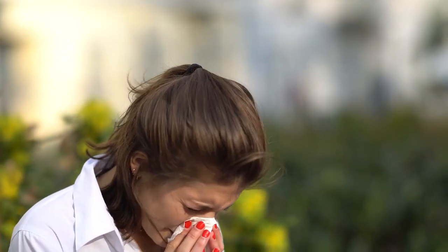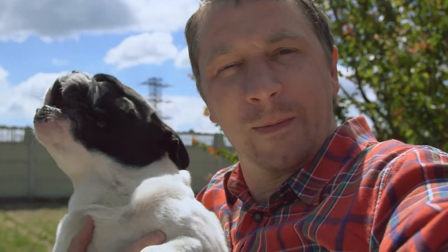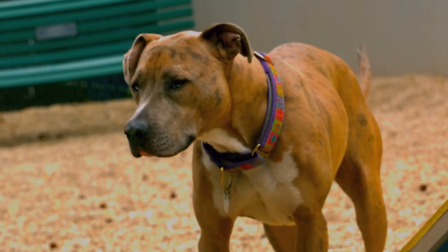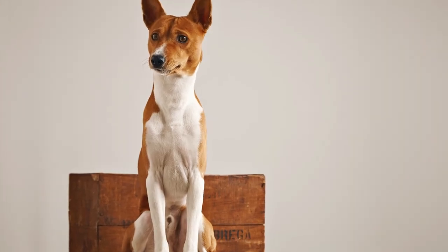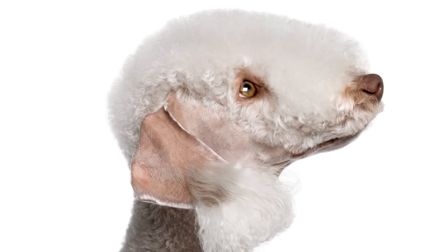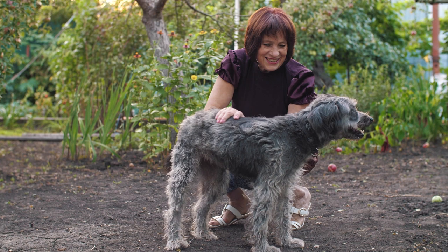Maybe you or someone from your family suffers from allergies, which is why you think you can't have a dog. However, there exist canines that are considered hypoallergenic and are said to be best suited for allergy sufferers. No dog is considered 100% hypoallergenic. Instead, these dogs that we call hypoallergenic are less likely to trigger allergies in people. While they don't totally ensure that they won't trigger someone's allergy, they still make excellent companions for allergy sufferers.